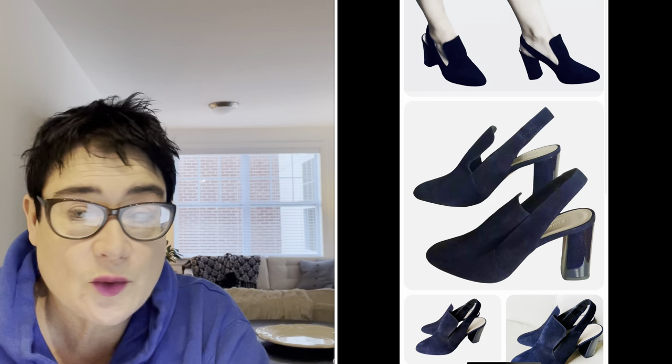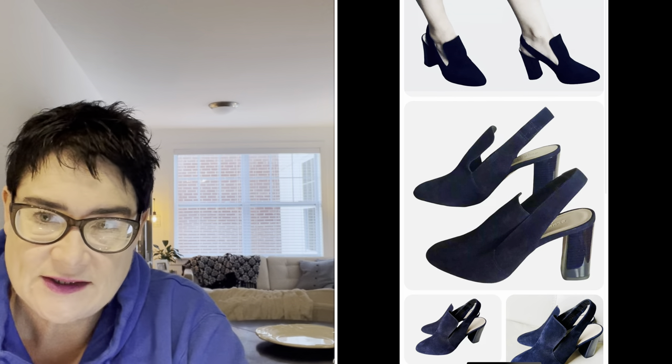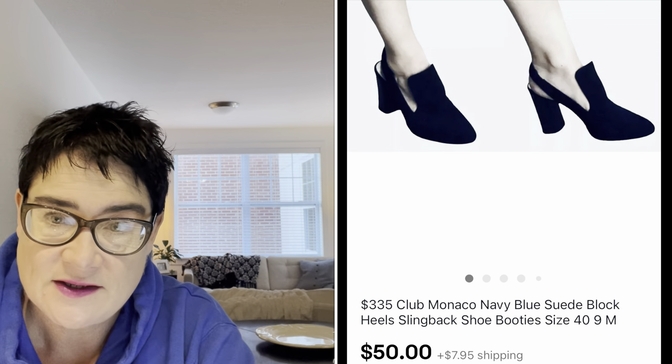Next, a pair of Club Monaco — a very high-end, expensive brand that does pretty well on the secondary market. These shoes were originally $335, in great condition, slingback booties with a really unusual style and shape. I was able to turn $4.99 into $50, and the buyer was all in for $62.70.